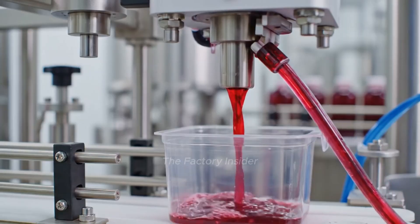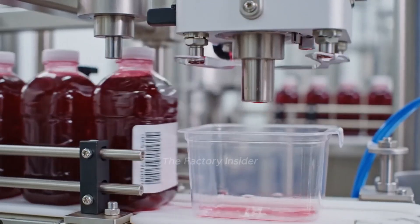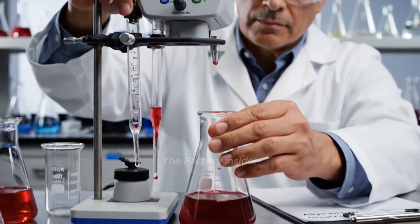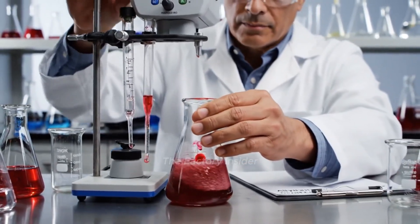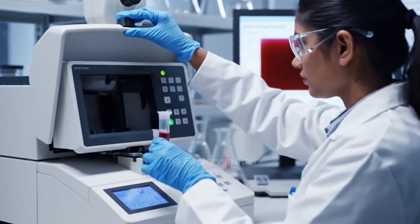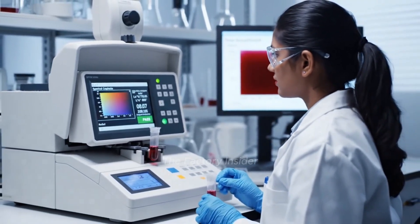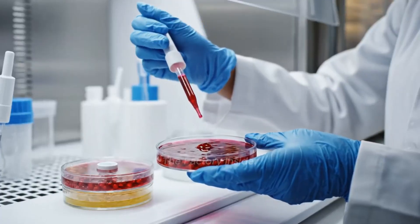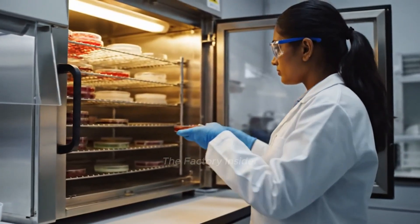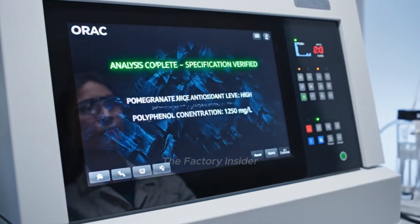Automatic samplers collect juice from every production run for continuous testing. Brix and acidity testing confirms perfect sweet-tart balance. Spectrophotometry ensures consistent premium ruby-red color. Microbiological testing verifies complete pathogen elimination. Antioxidant analysis confirms premium health benefit levels.